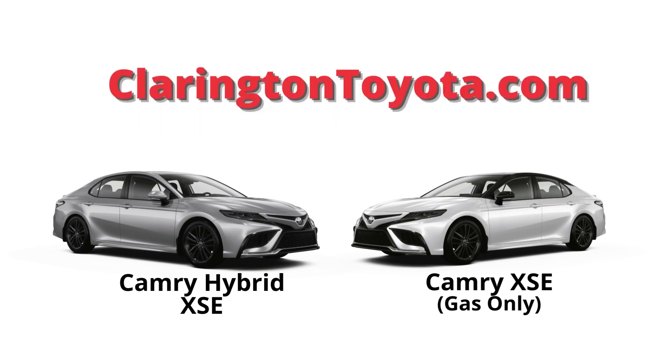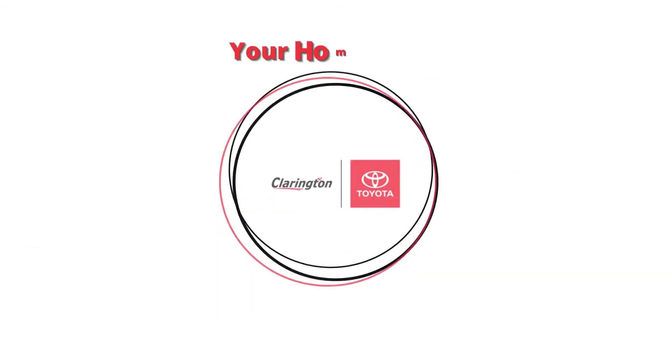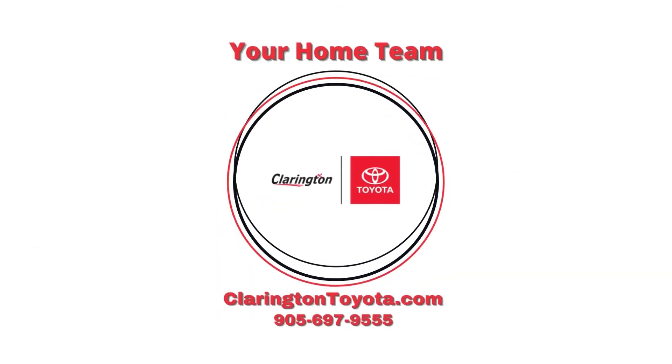If you'd like to learn more, we have it all posted with some helpful information on our website. Once again, I'm Doug from Clarington Toyota — your home team in Bowmanville.